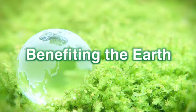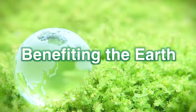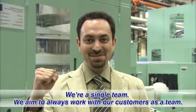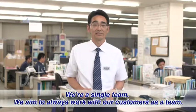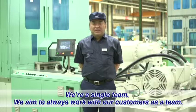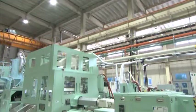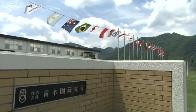Benefiting the Earth — this has been Aoki Technical Laboratory's prime theme ever since the day it was founded. Team up with us.